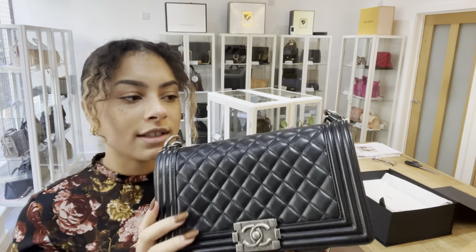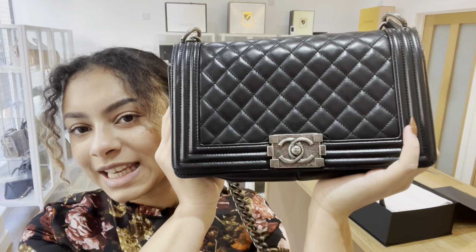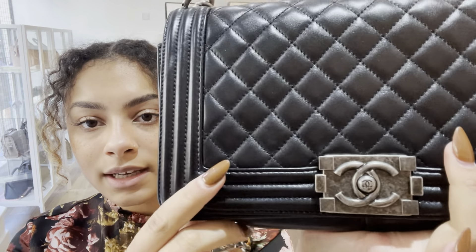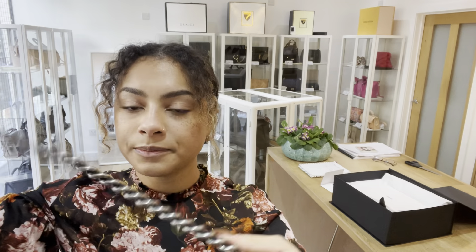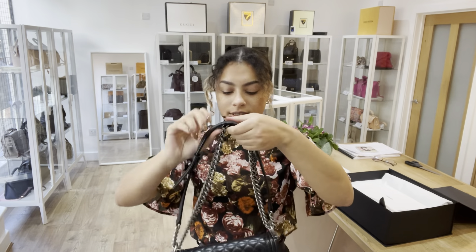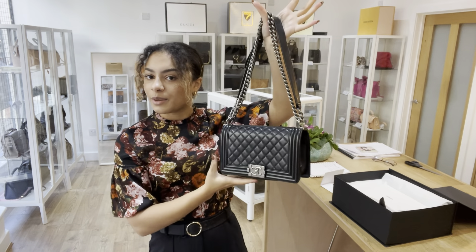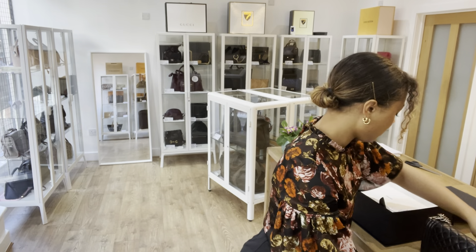The leather on the inside of the flap is really nice and soft. The hardware — we've called very good. I just love that ruthenium antiquey look, but it is still all in really nice condition. Along this strap as well it still looks very, very nice — so that is why we've called the hardware very good.